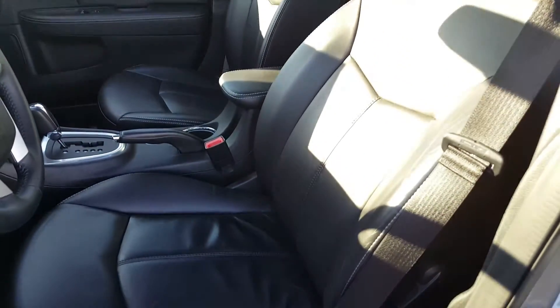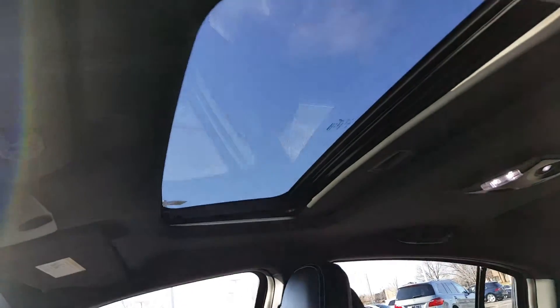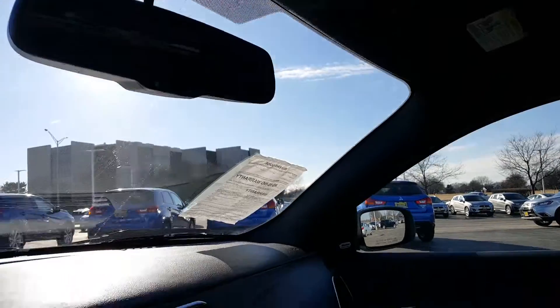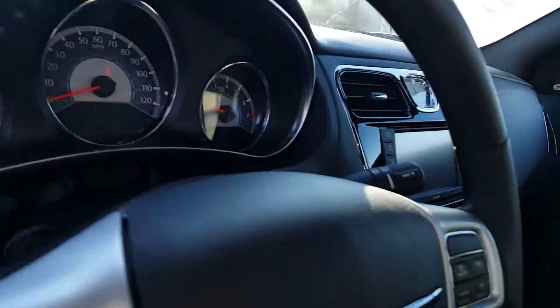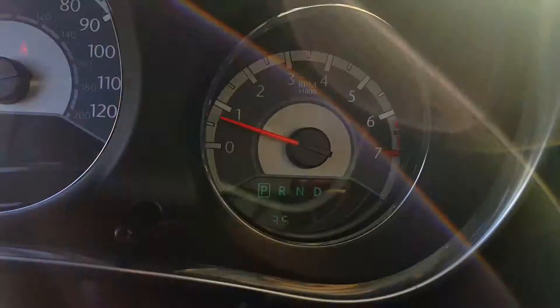Because you have leather seats you also have the front heated seats, a power sunroof, and an auto dim rearview mirror. Here are the exact miles on the vehicle: 35,000.